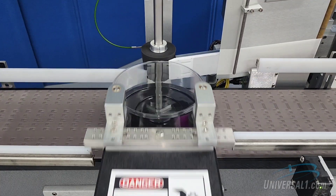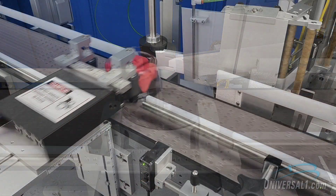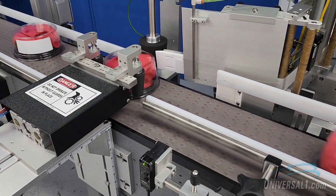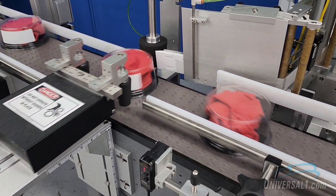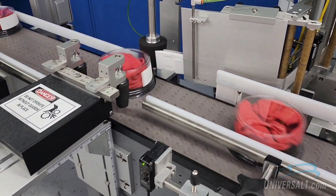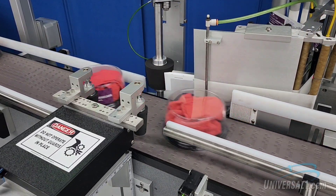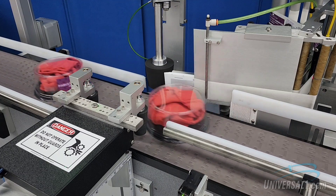The crescent-shaped label is fed out onto a vacuum transfer grid, whereby it is synchronously merged onto the product's circumference. The system applies labels at 35 to 43 products per minute.